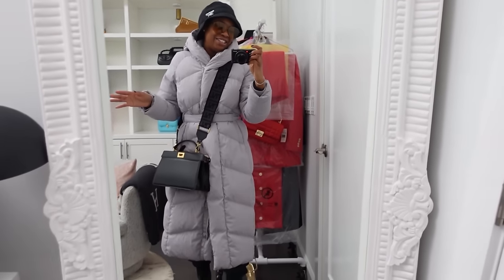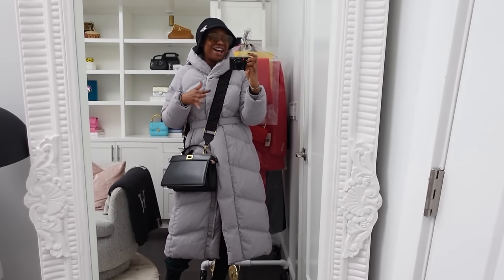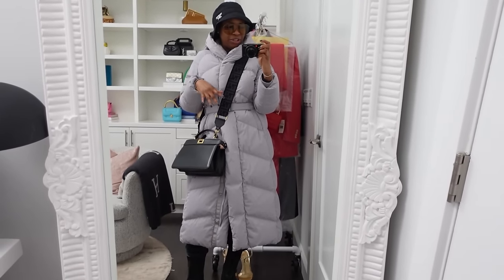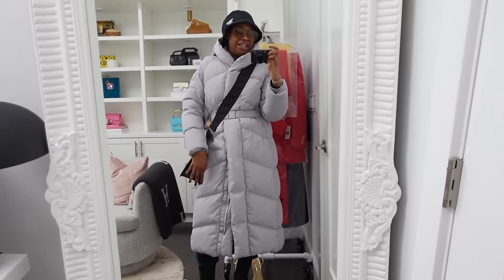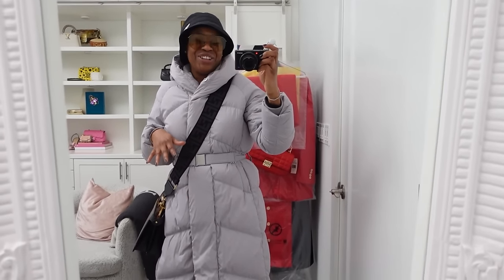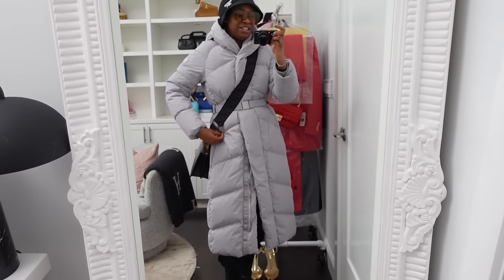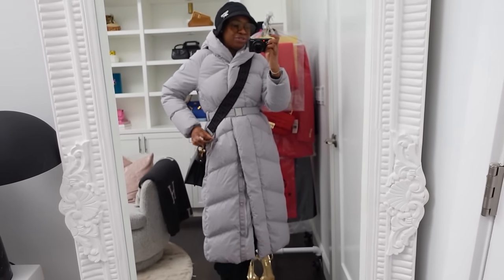Hey, all stars! I don't even know if I should have really deemed this as an outfit of the day because I'm going to pick up some storage units for my office and more containers for my sneakers. This is what I'm wearing — my PJs are under this, but we do what we got to do. It's cold outside, so I'm wearing this Canada Goose jacket. The brand SIP gifted it to me. I love it — I'm a huge fan of Canada Goose. I've sold the coats for many years.